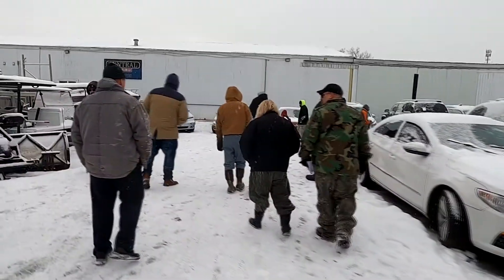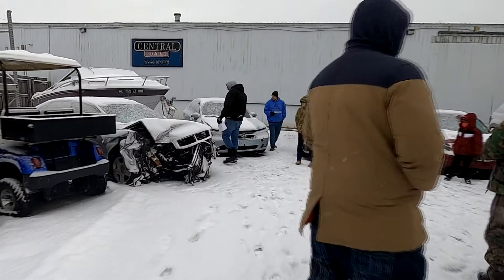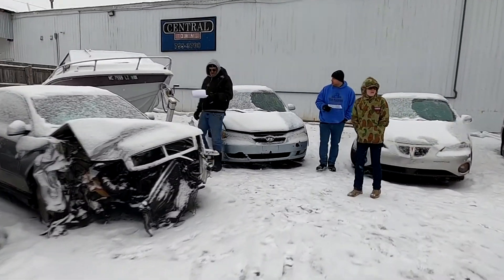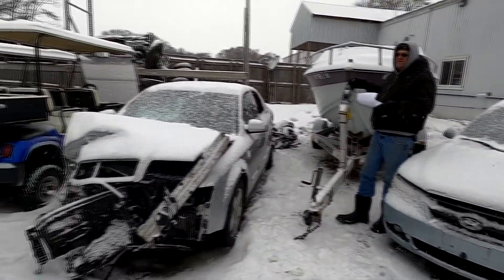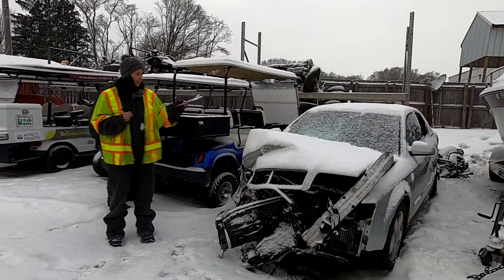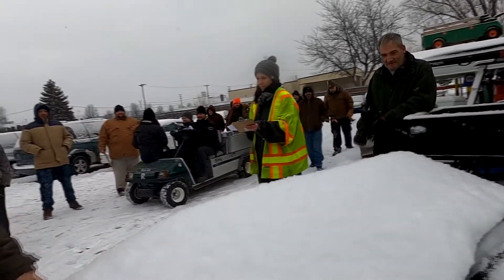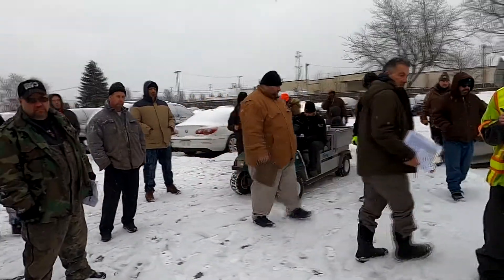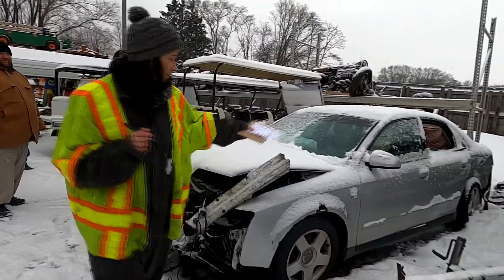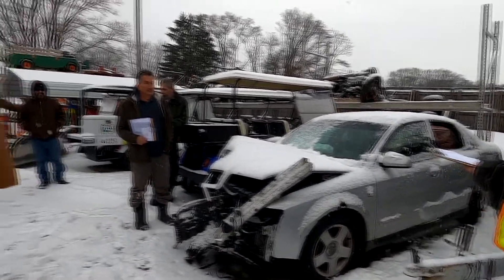We've got a 2002 Audi A4 — it's a shorter model. Bidding goes from $425 up through $475, $500, $525, $550, $575, $600, $625, $600. Going at $625.